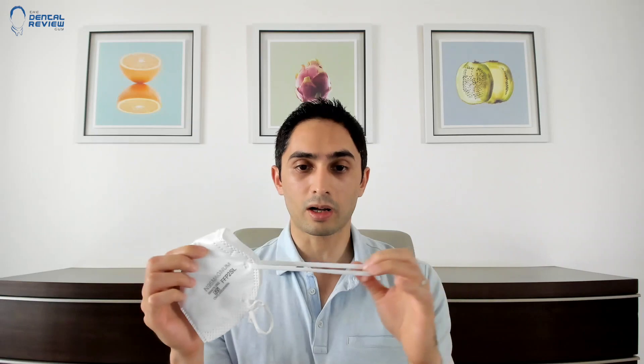Another red flag: the straps on this mask are made of cloth, so they don't hold tightly. I'm really not convinced this is a genuine product. This other no-name mask simply says N95 on it but offers no certification documentation proving it meets N95 or FFP2 filtration standards. So be careful of knockoff brands.